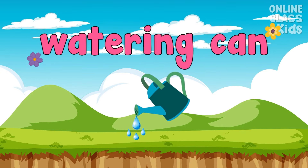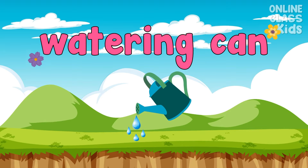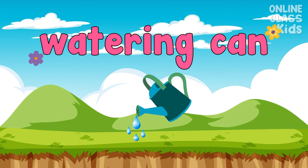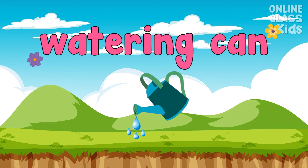This small container may be used to water plants by hand if you don't have a water hose. Say, watering can.